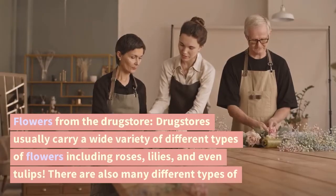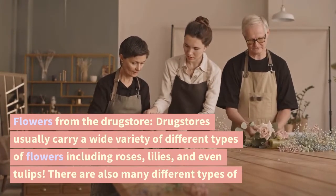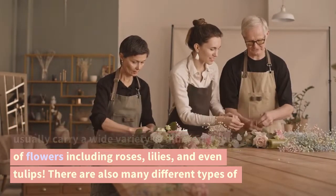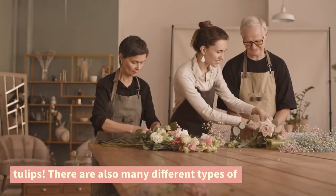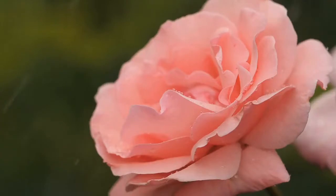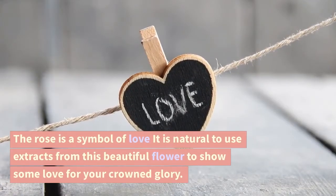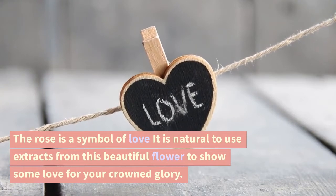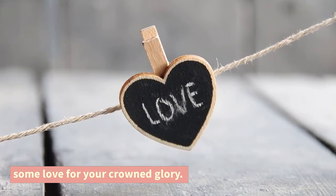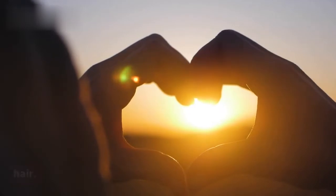Drugstores usually carry a wide variety of different types of flowers, including roses, lilies, and even tulips. There are also many different types of flowers you can use for hair. Rose water for fine hair — the rose is a symbol of love, and it is natural to use extracts from this beautiful flower. To show some love for your hair, you can make the most of using rose water.